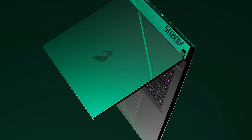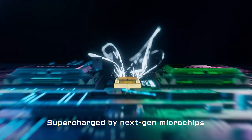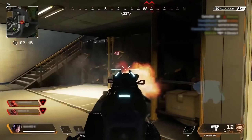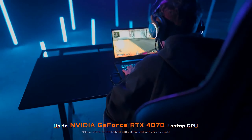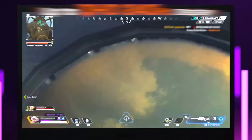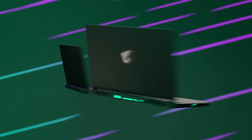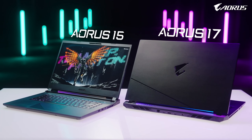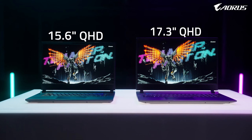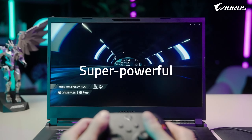Number 3: Latest MSI GE76 Raider. This one's for those who love a big-screen experience. The massive 17.3-inch FHD display offers a 144Hz refresh rate for smooth gameplay. While it's not the highest resolution, the screen size is perfect for immersion. The 12th-gen Intel Core i9-12900H processor provides solid performance, and the NVIDIA RTX 3060, while not the latest, can still handle most games at decent settings. This laptop comes with 16GB of DDR5 memory and a 1TB SSD for a well-rounded package.